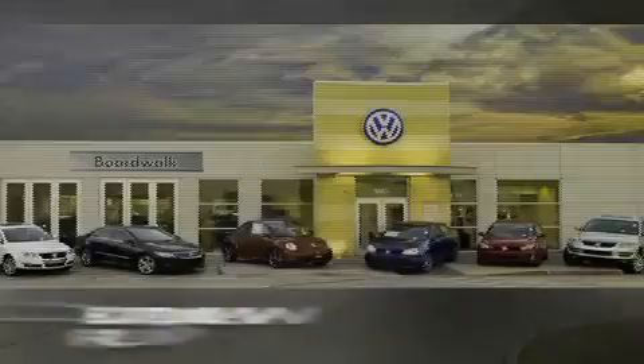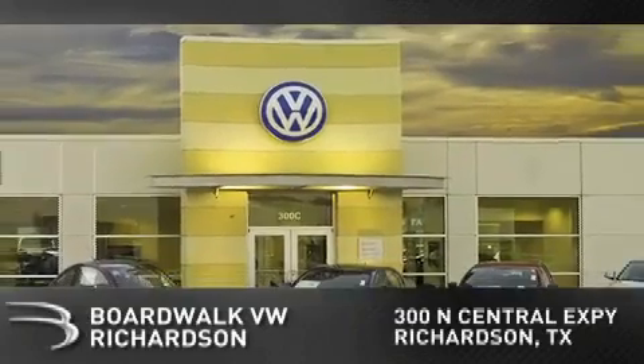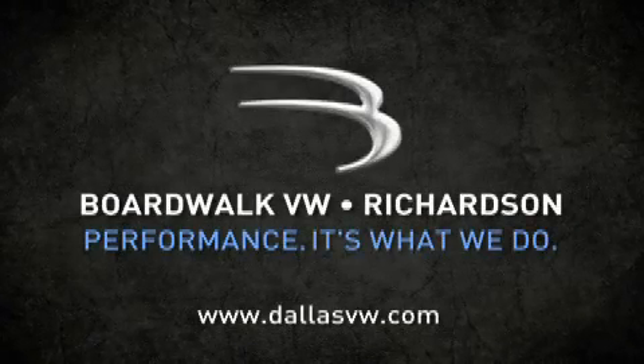Boardwalk Volkswagen Richardson is conveniently located at 300 North Central Expressway in Richardson. Come experience the Boardwalk difference today. When you think Boardwalk, think performance. It's what we do. Thank you.